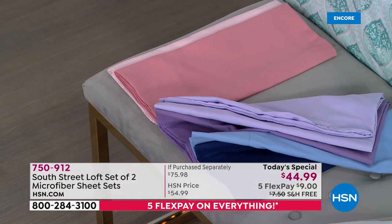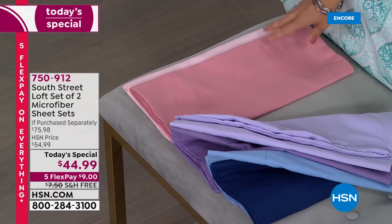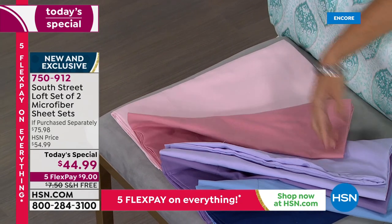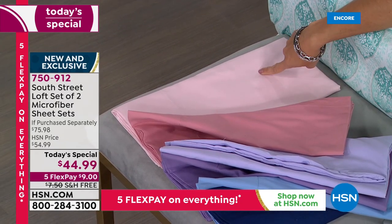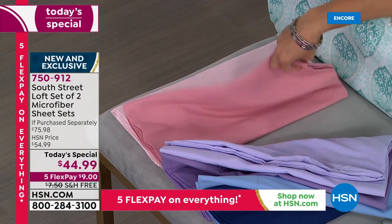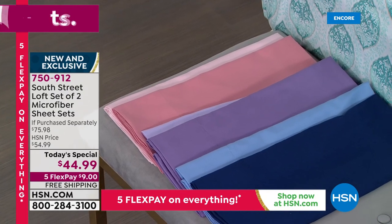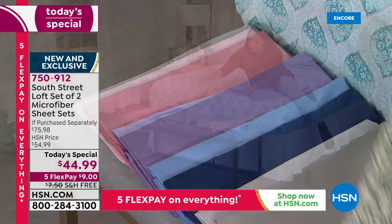The final option is Blush — a beautiful dusty rose on top paired with the perfect blush pink underneath, like a ballet slipper pink. Not too pink, not too peachy — just absolutely gorgeous. All of these are sophisticated, comfortable, and high quality. We also have matching blankets you can pick up to go with these.